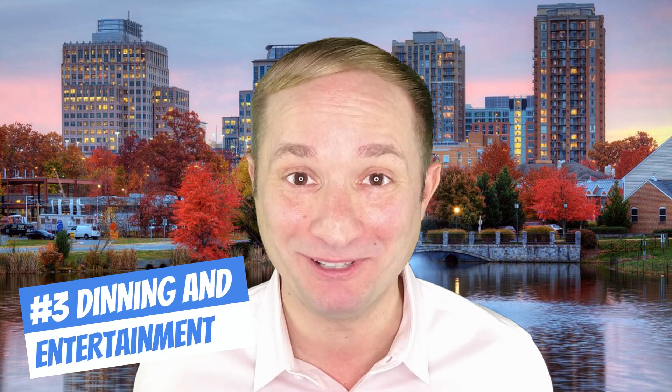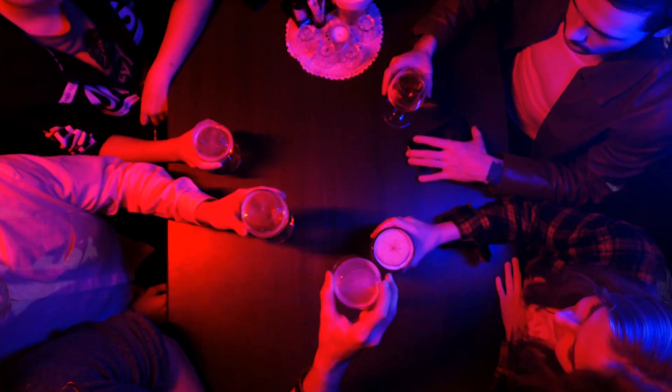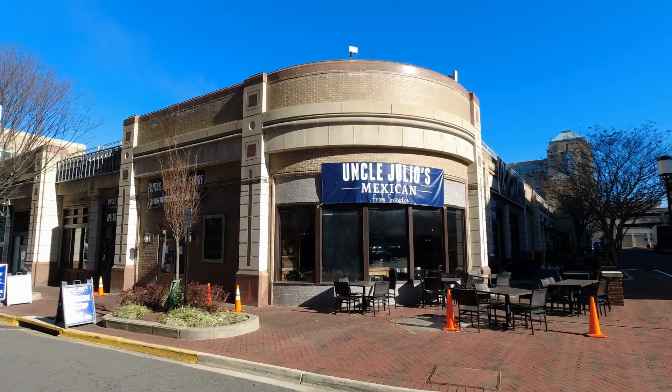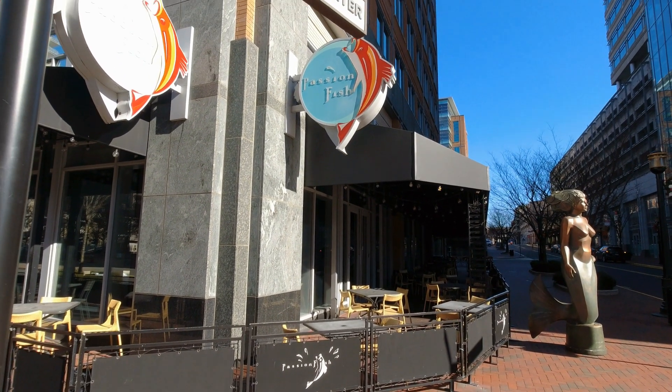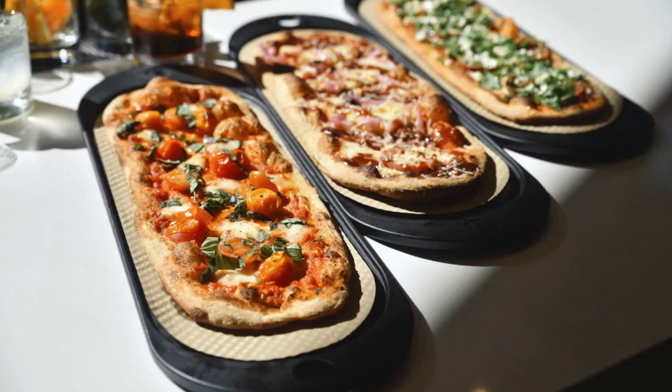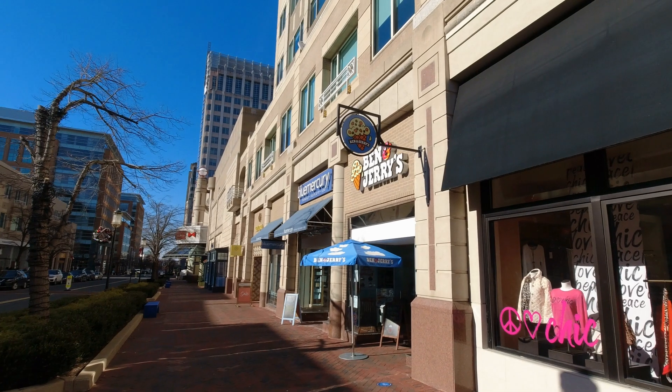The third thing you need to know about Reston Town Center is dining and entertainment. You can have so much fun, nightlife, and entertainment here. Awesome restaurants like Morton's the Steakhouse — I actually used to work there and even met my fiancée there. Uncle Julio's, which I believe is the best Mexican restaurant in the Reston area. Passion Fish for a nice quiet seafood dinner. Jackson's, known for great American food plus an inside and outside bar. And for the kiddos, there's a great pizza place called Ann Pizza, Ben & Jerry's for ice cream, and the ice skating rink right in the center.